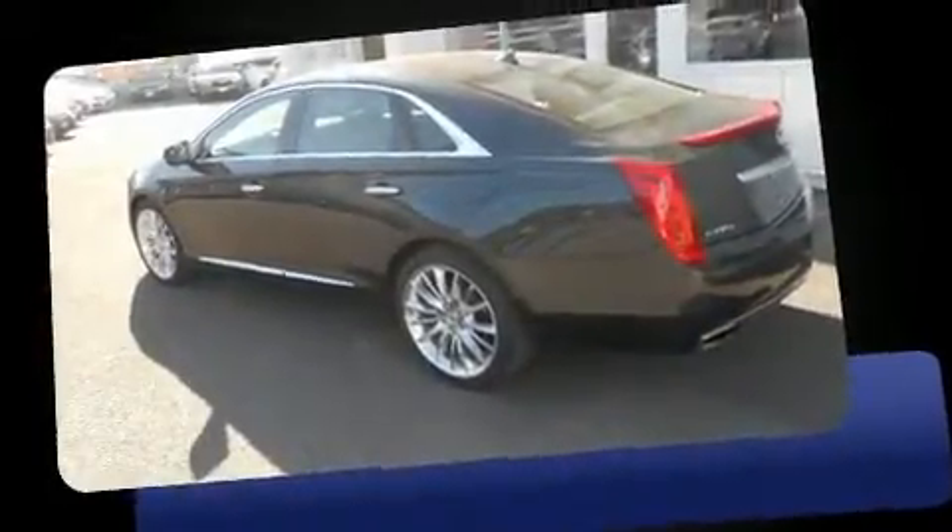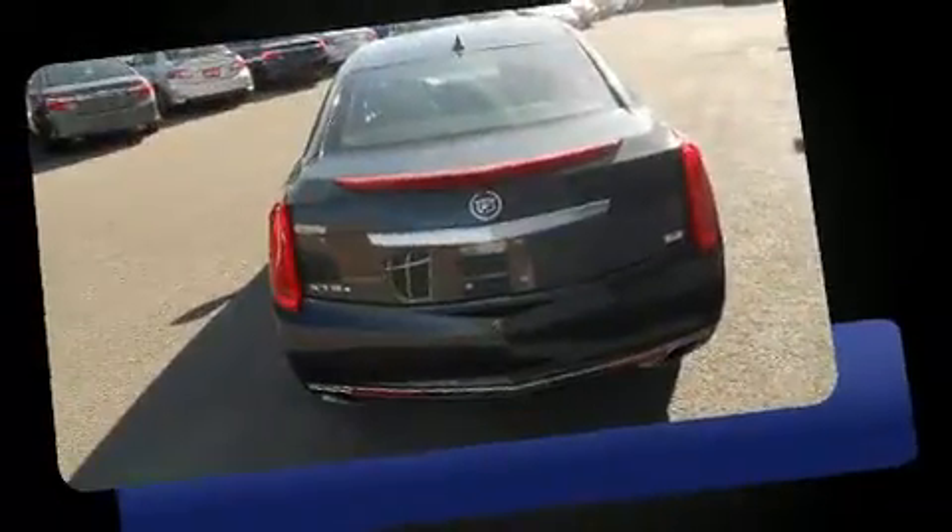Get excited about the 2013 Cadillac XTS. This four-door, five-passenger sedan still has fewer than 40,000 kilometers.